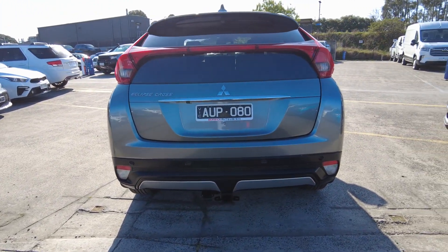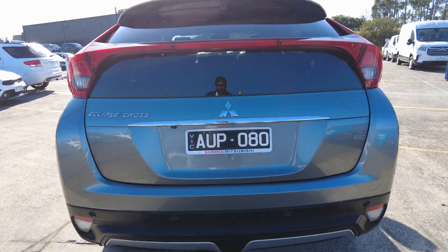Coming on to the rear here, we've got four park distance control sensors, an Anderson plug, a tow bar, and your rear view camera.